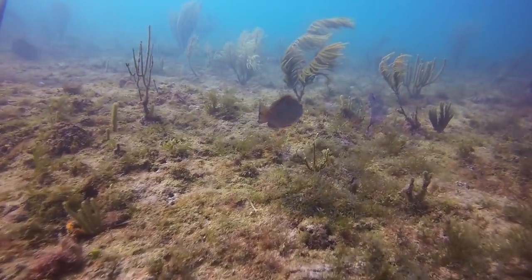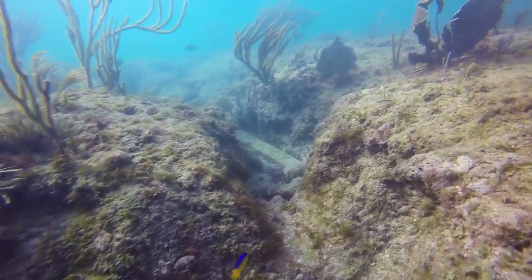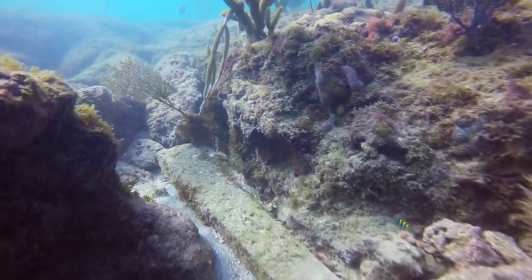Stealing the show here is a red grouper. This one is relatively small. Fishermen have been heard catching red grouper that weigh up to 40 pounds.